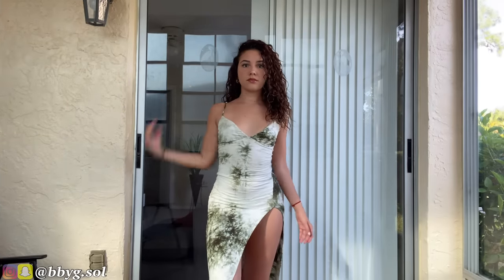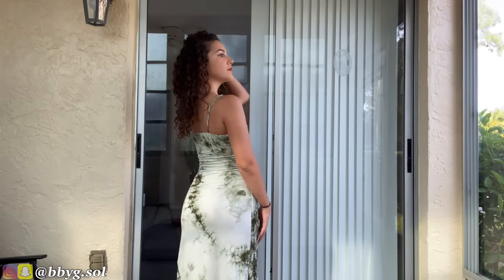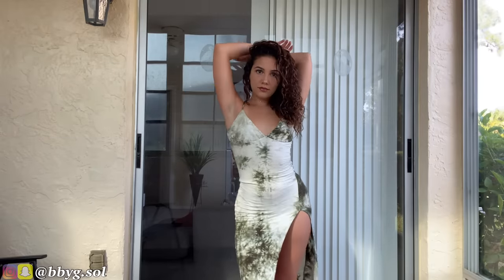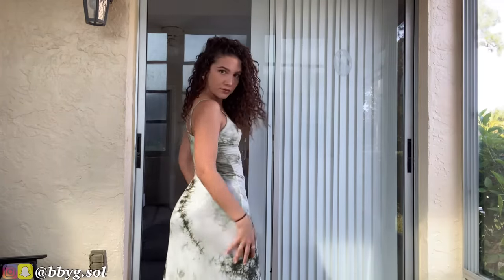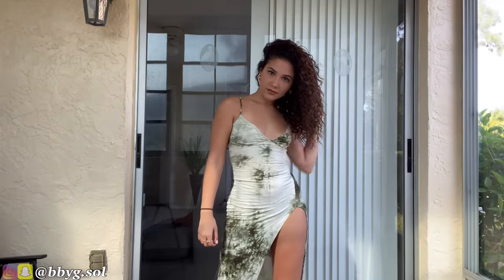First item that I got for this haul is this pretty long tie-dye dress. I'm not sure if it comes in other colors but this is the one that I got. It's super pretty, super comfortable, super flowy and I am going on a trip to DR very soon this month. So this is definitely something that I'm going to be taking and wearing. Very comfortable, very cute.